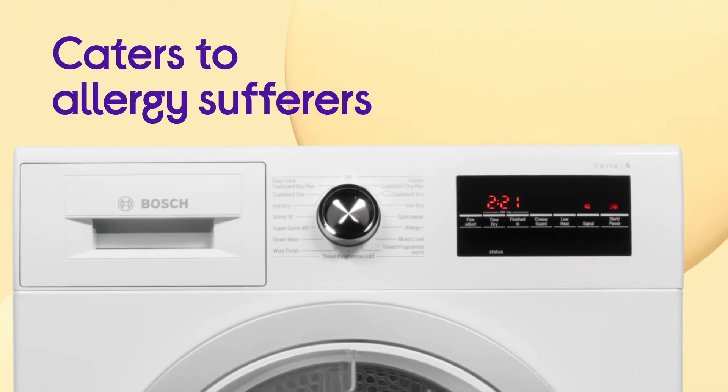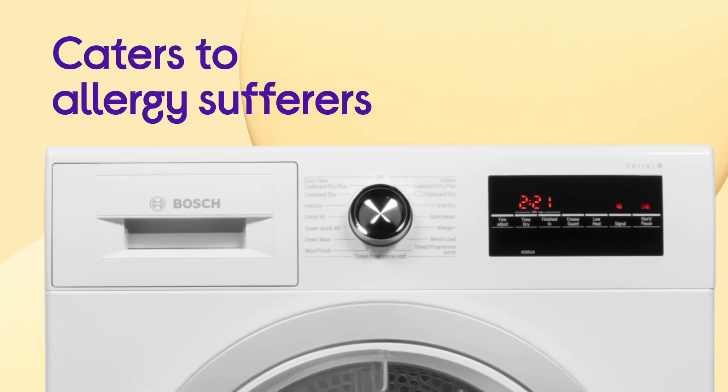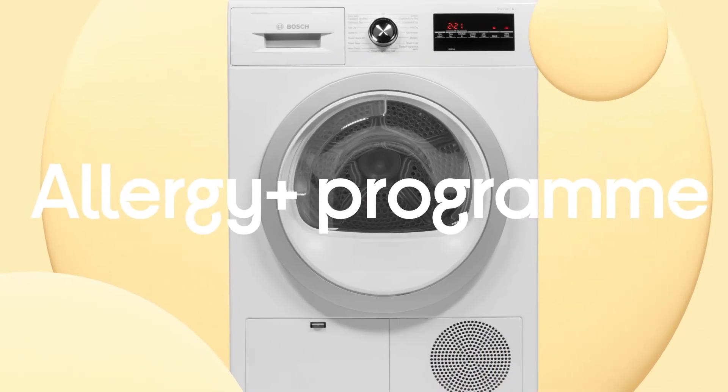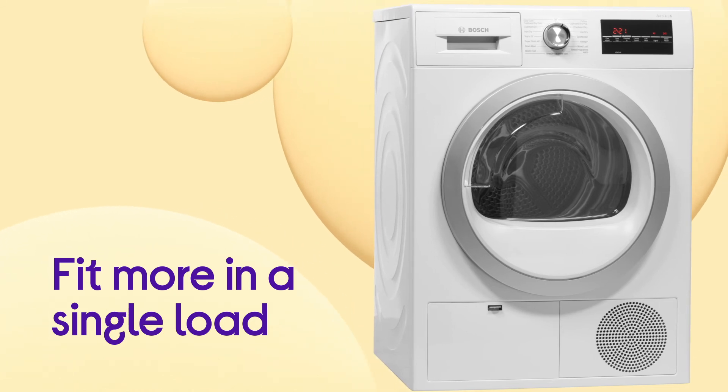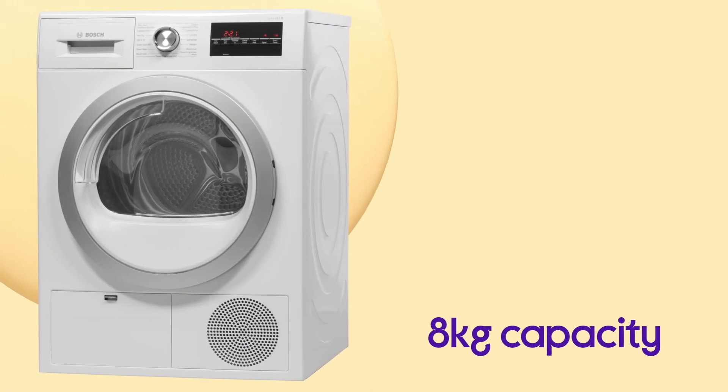It's able to cater to allergy sufferers and make sure that you get soft laundry without allergens with a handy Allergy Plus programme. You can fit more in a single load and get more done in one go, with a large capacity of up to 8kg.